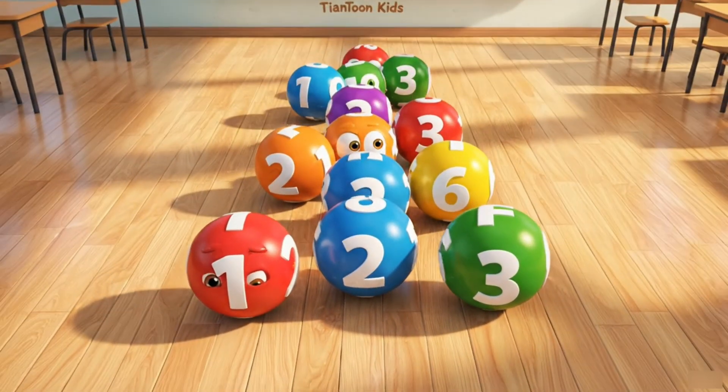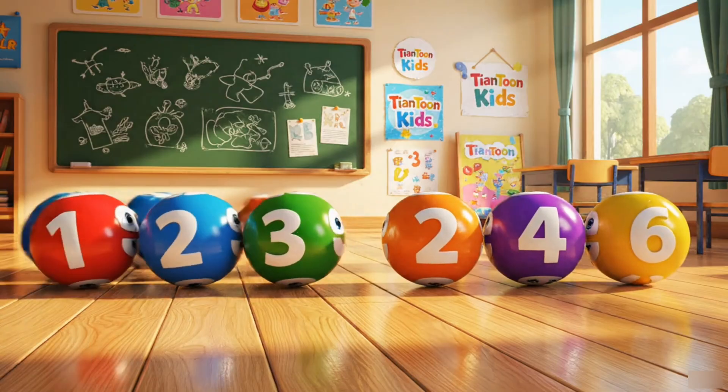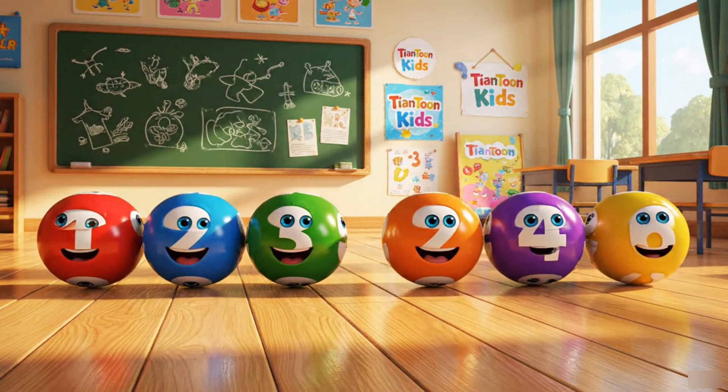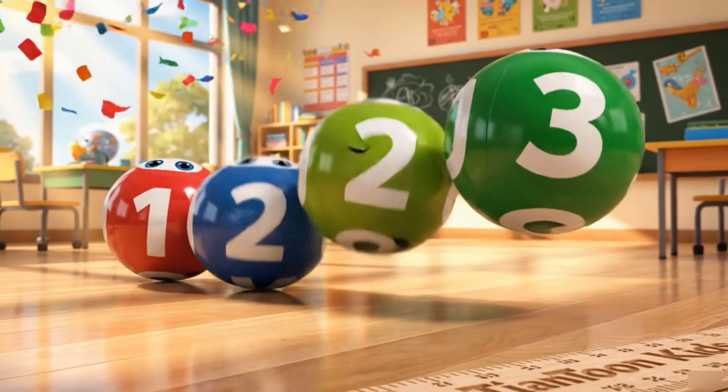Now it's two, four, six — a different pattern! We can see different patterns at the same time! The patterns make learning fun and colorful!